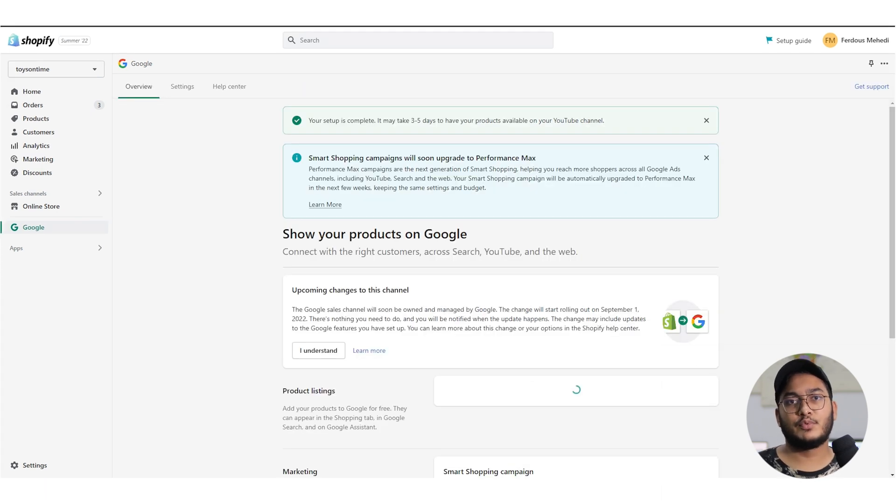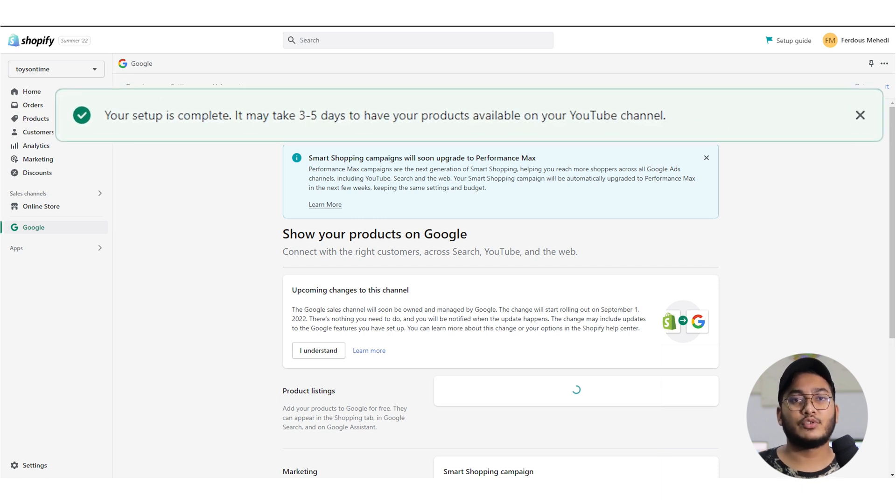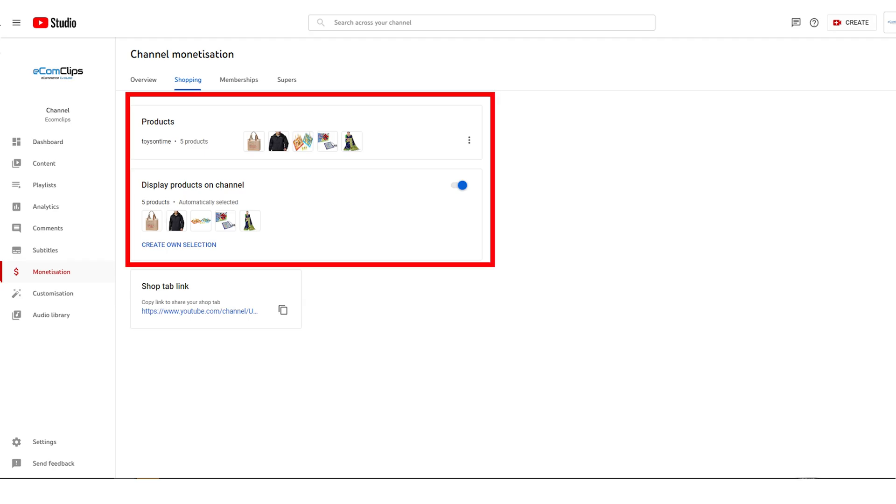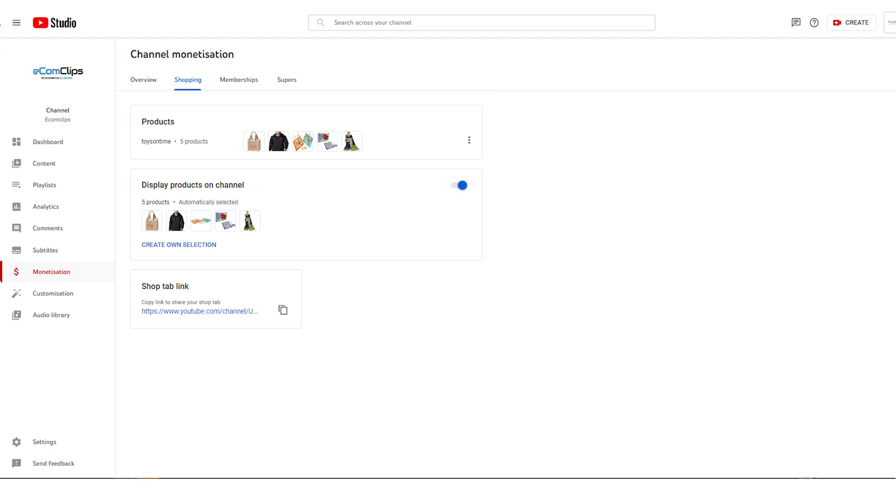After you complete the setup process, your products will be reviewed for compliance with YouTube's policies and the Google Merchant Center policies. The process typically takes a few business days. But once approved, your products will show up in YouTube Studio and you can select which videos you want your products to appear in.